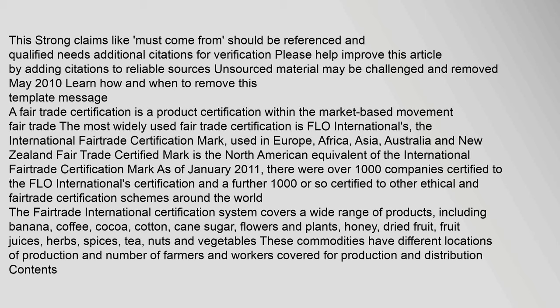Products covered include banana, coffee, cocoa, cotton, cane sugar, flowers and plants, honey, dried fruit, fruit juices, herbs, spices, tea, nuts and vegetables. These commodities have different locations of production and numbers of farmers and workers covered for production and distribution.